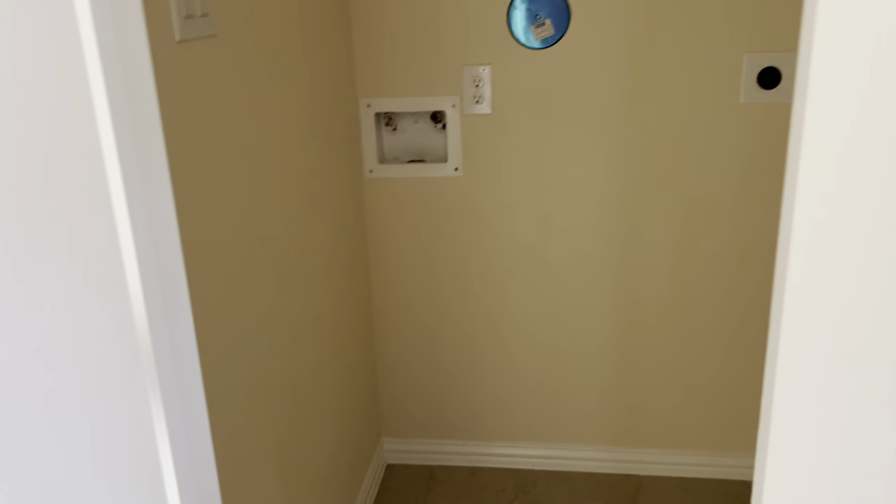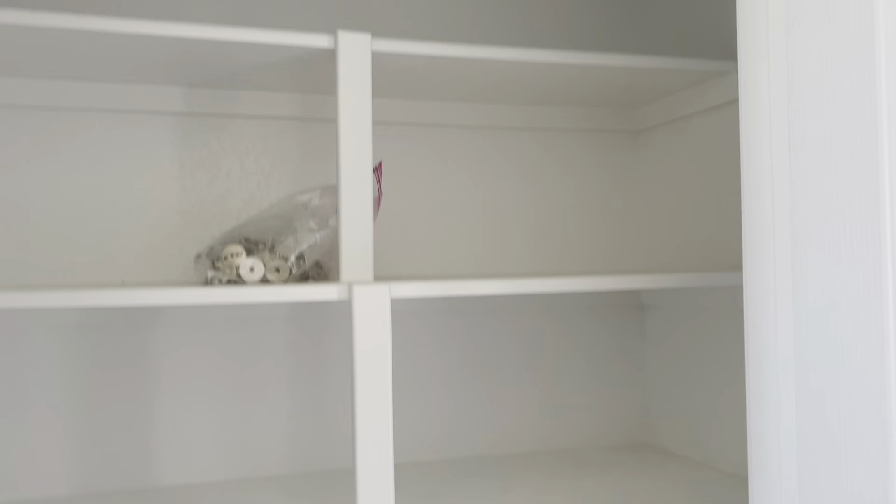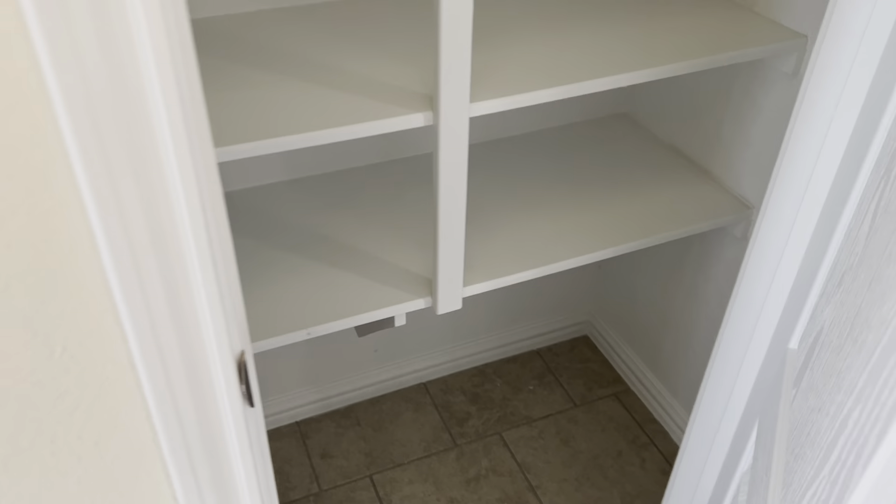Let's see — pantry. This is a washroom, right here in the kitchen. Not bad. We always fold our laundry on the island. Pantry — pretty big pantry.